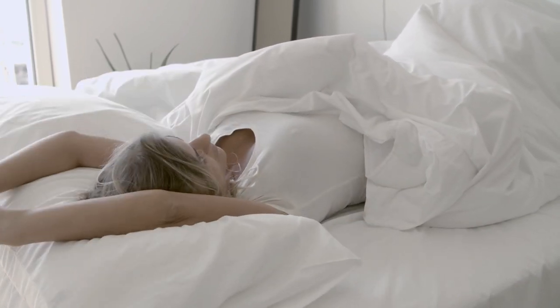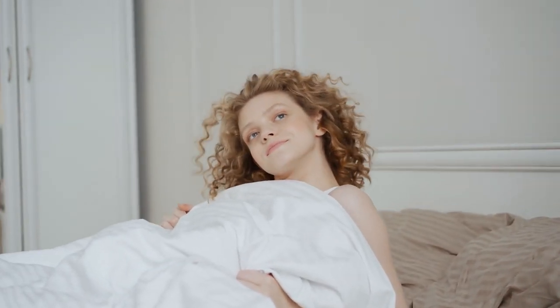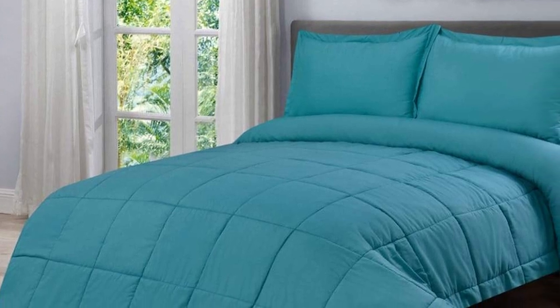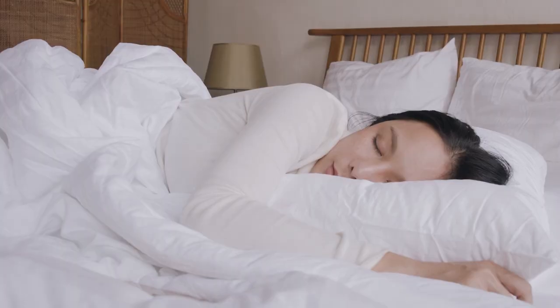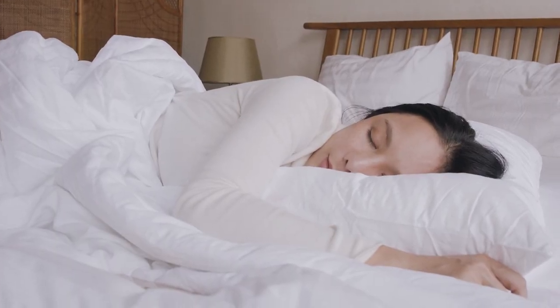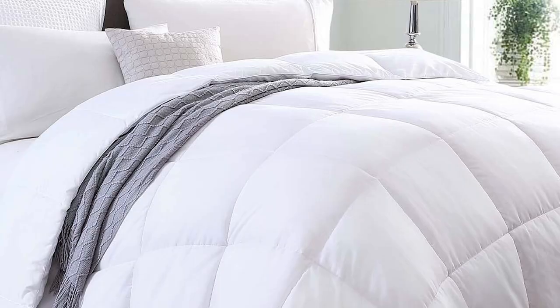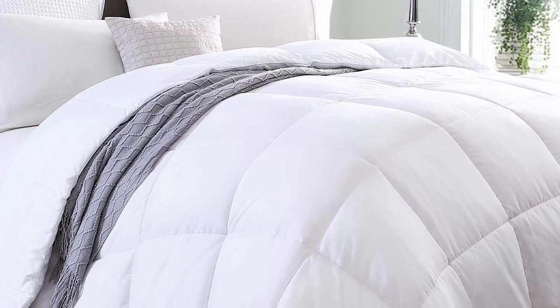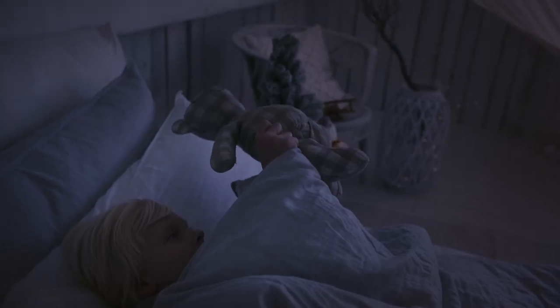A duvet might keep you warmer as well, because it was originally designed to be used without a top sheet or extra blankets, though you can add them if you wish, as many people do. That's not to say there are no similarities between duvets and comforters — both provide a fluffy, thick blanket to keep you warm. Both come in different thicknesses and materials for temperature regulation, and both add a lot to the aesthetics of your bed. So you should choose a duvet cover or comforter that fits the look you're going for.